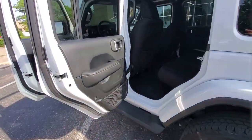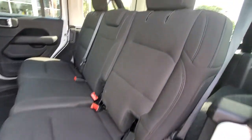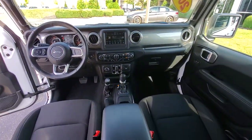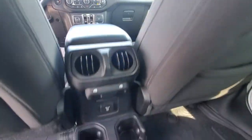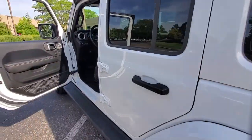The following are some of this vehicle's highlighted options: keyless entry, satellite radio, backup camera, fog lamps, remote engine start, heated front seat, electronic stability control, aluminum wheels, dual-zone AC, and intermittent wipers.